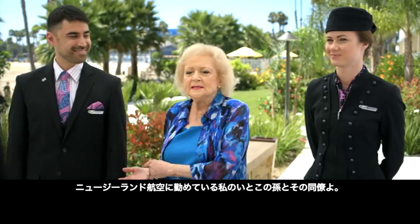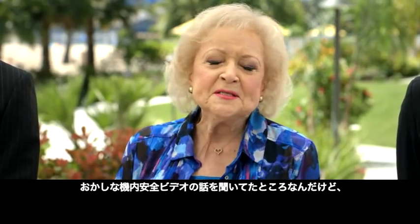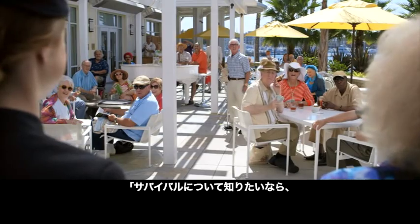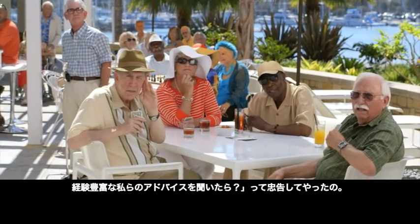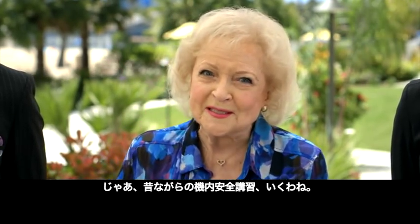This is my cousin's grandson and his buddy from Air New Zealand. They were telling me about their crazy safety videos. Well, I said, if you want to know about survival, talk to us, because you're going to want some advice from folks who have been there and done that. So, this is safety, all school style.